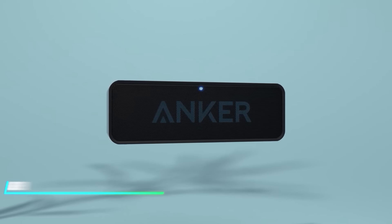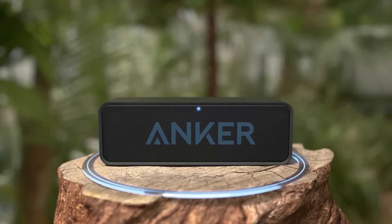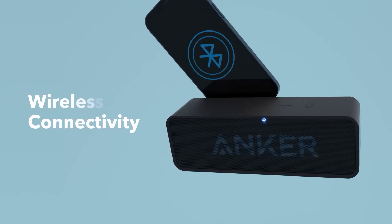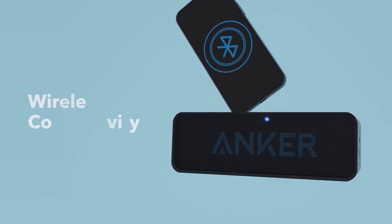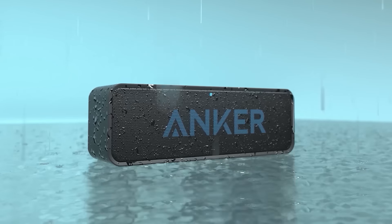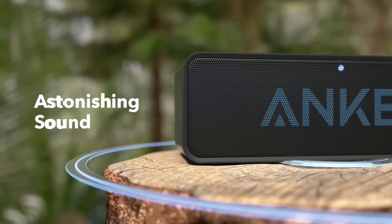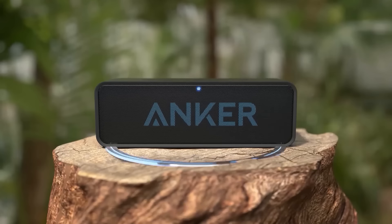Can your music follow you everywhere wirelessly? This device lets you enjoy your favorite tunes without cords, using Bluetooth technology to connect to your phone or tablet. It's designed for portability with a rechargeable battery that lasts for hours. Just pair it with your device and start listening to clear, crisp sound wherever you go.